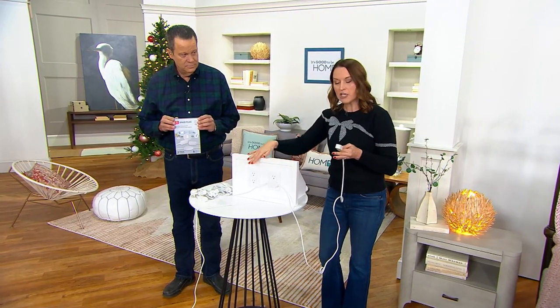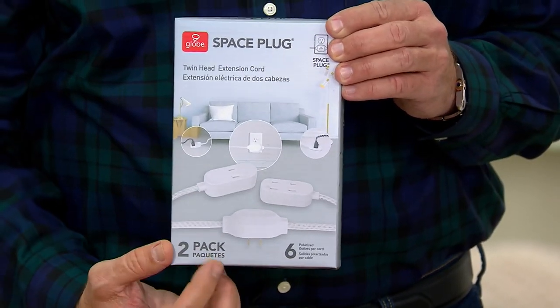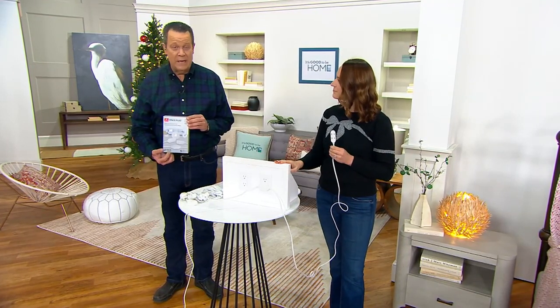Remember — plug one thing in. You've got that flat design so you can push furniture right up against it. It's turning that outlet into multiple. There's the box — they're both going to come inside of that box. It's a two-pack, which we love. I just think this is great.